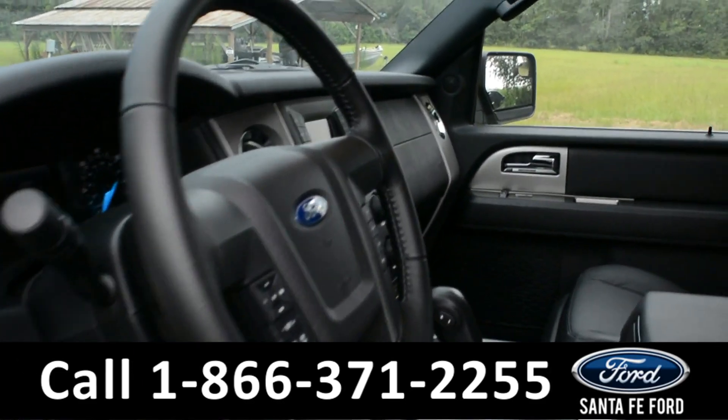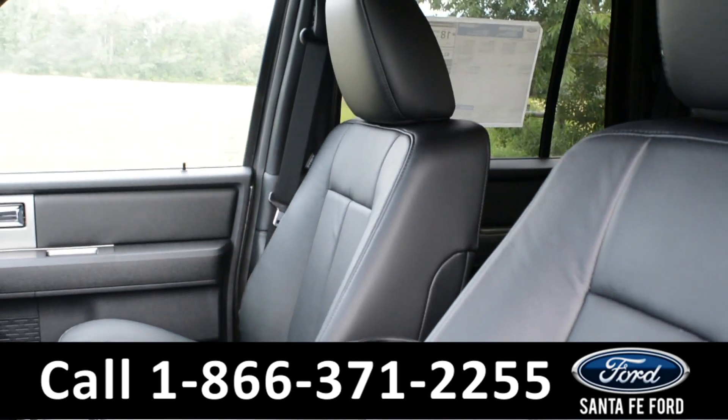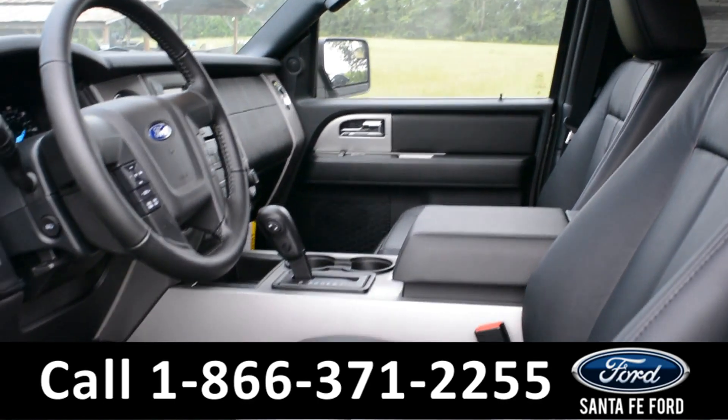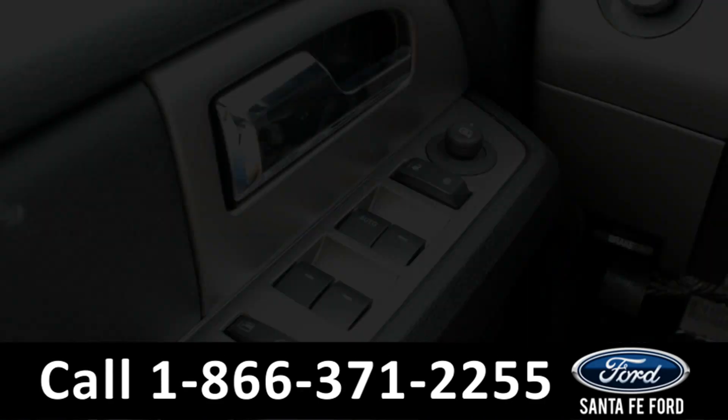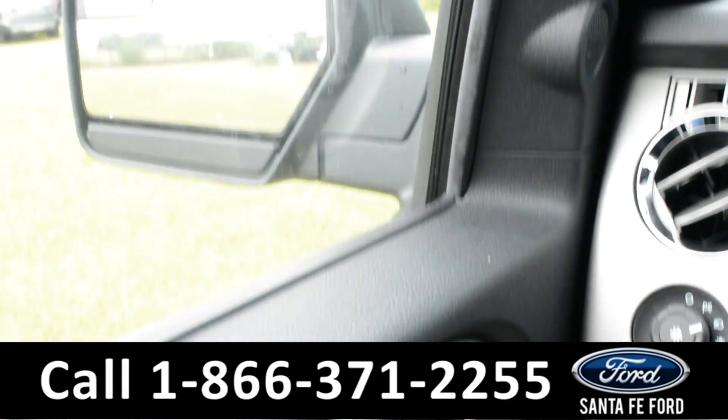Here's a quick look at the inside. The interior is black vinyl. The driver and passenger seat is powered as well as the pedal. It has powered door locks, windows, and mirrors.